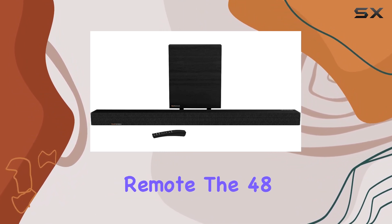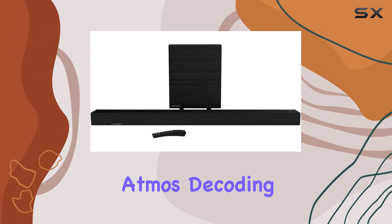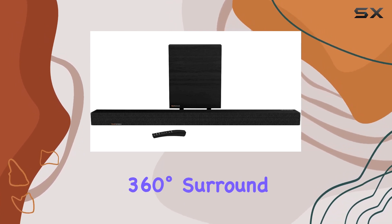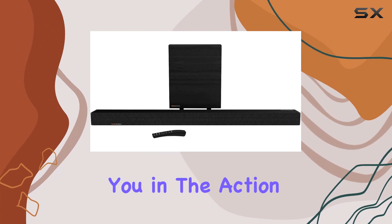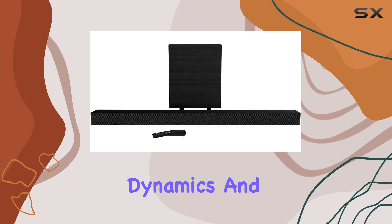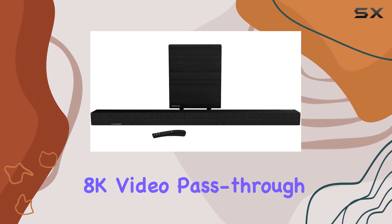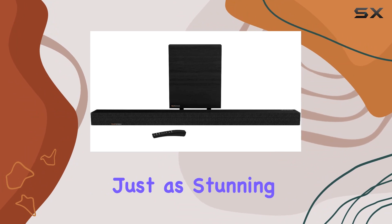One standout feature is the HDMI connectivity, simplifying your setup with a single cable and a single remote. The 48-inch soundbar supports Dolby Atmos decoding, delivering a 360-degree surround sound experience that immerses you in the action — no more compromising on the power, dynamics, and detail you'd expect from a trip to the movie theater.